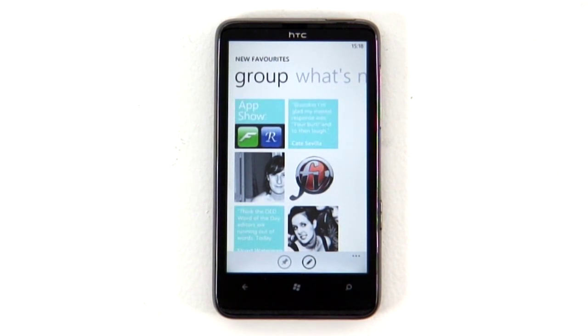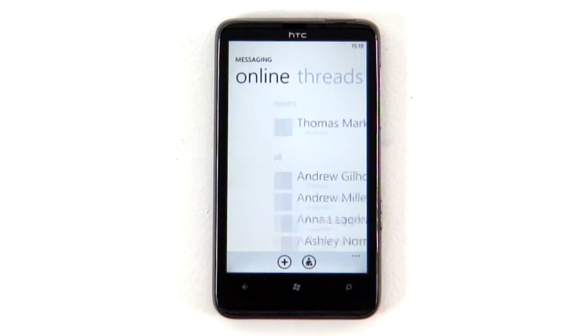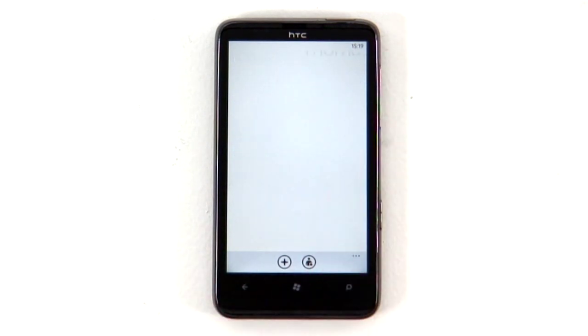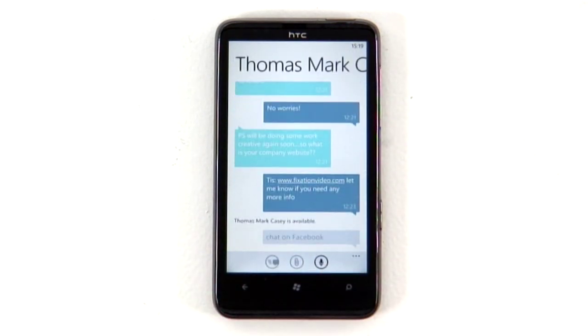Facebook Messenger has been plumbed into the native messaging app, so you can now chat away with your Facebook buddies without having to jump into a separate app. Conversations are stored so you can easily read them back later like text messages.